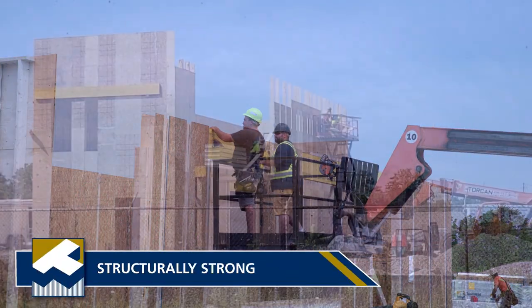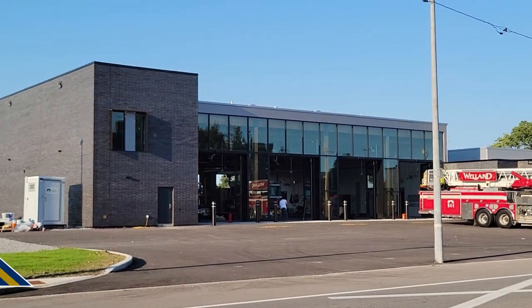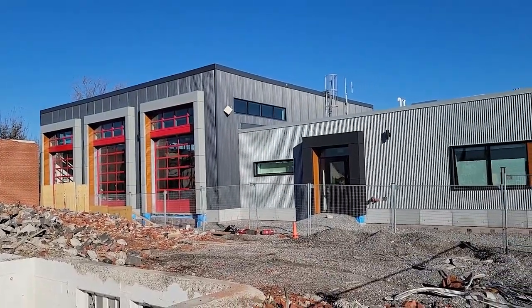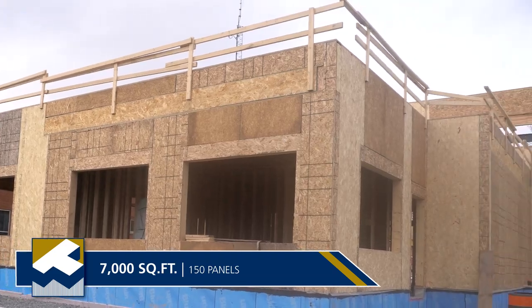SIPs are engineered to support building heights of five stories and even more. 300 panels went into the walls of the new 21,000-square-foot headquarters. The second new station, built directly behind the old headquarters, is almost 7,000 square feet in size and involved over 150 panels.